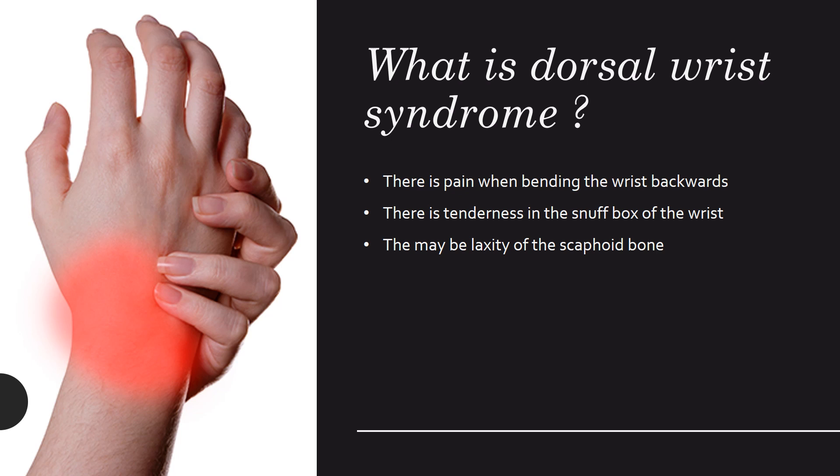Patients will usually have pain on the thumb side of the wrist. There is usually pain when bending the wrist backwards, and there is often tenderness in the snuffbox — this area of the wrist — when pushing hard. There may also be laxity or looseness in one of the bones of the wrist called the scaphoid bone, located approximately here.